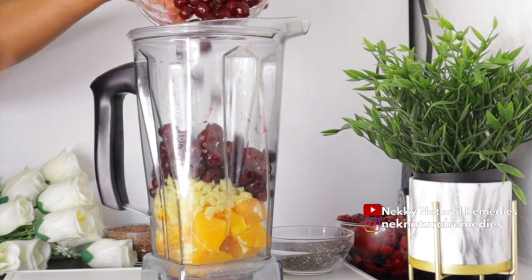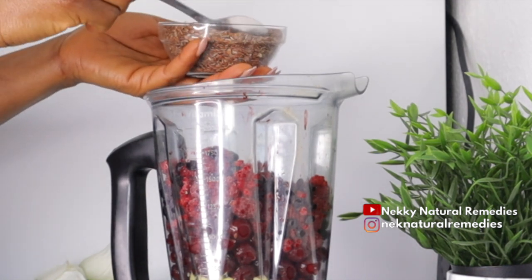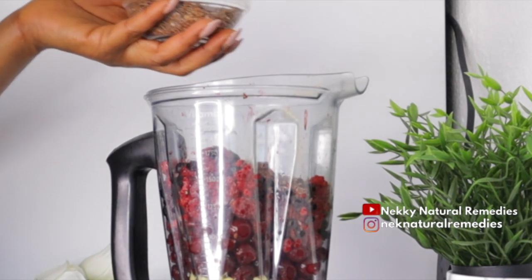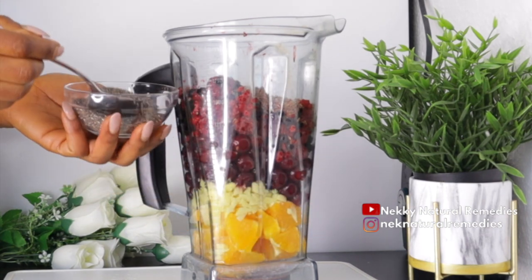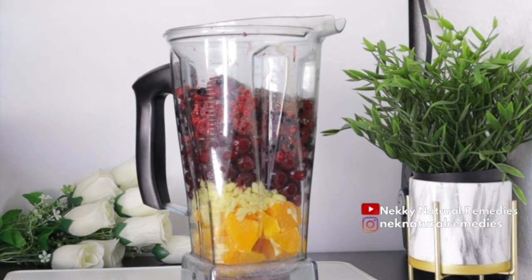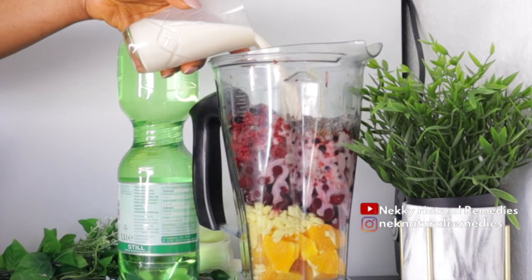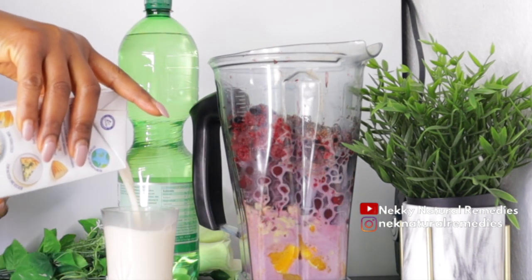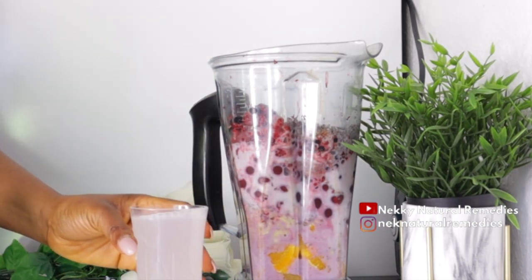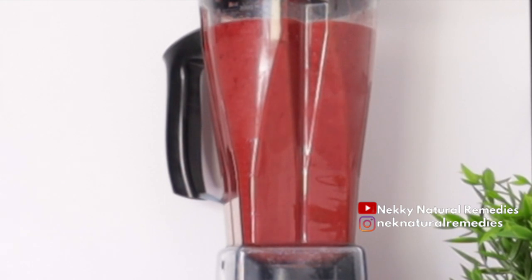After preparing all these amazing ingredients, the next step is to transfer everything to the blender. I'm making use of my big blender — like I said, this drink is meant for two people and we are using it as a breakfast, so it's a meal of its own. Add everything into the blender along with two tablespoons of flax seed and two tablespoons of chia seeds. For the liquid, add two cups of milk and one cup of water — but you can adjust the quantity and use only milk or only water, whatever you prefer.